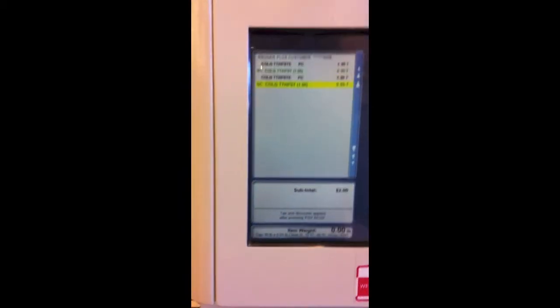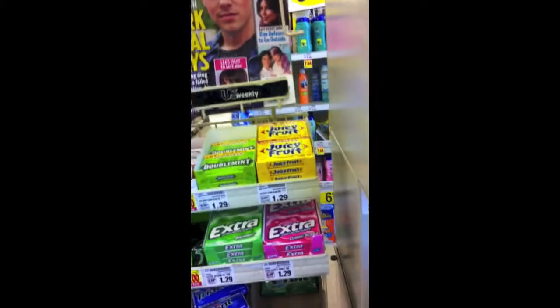I'm at Kroger's at the register getting my Colgate for free. They're on sale for a dollar, and I have this awesome coupon for 50 cents. They double the coupon, so that makes it absolutely free — plus you gotta pay the tax, which is a bummer, but not bad at all.